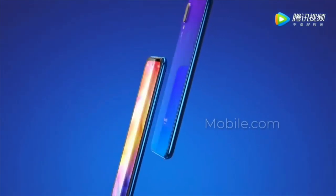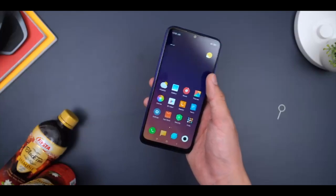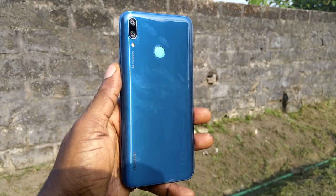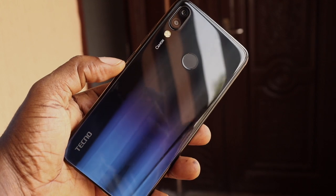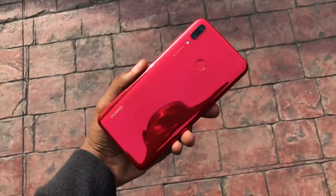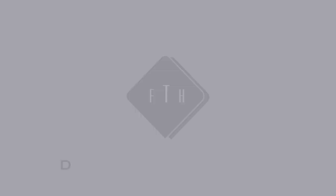So guys, these are my top 5 smartphones you can go out and buy right now without breaking the bank. I'll leave all the purchase links in the description below. Share your thoughts — tell me which one is your favorite, and let me know which device you wish had made the list. Like and share this video to help someone make a buying decision, and thank you so much for watching. Don't forget to subscribe, and I'll see you in my next video.